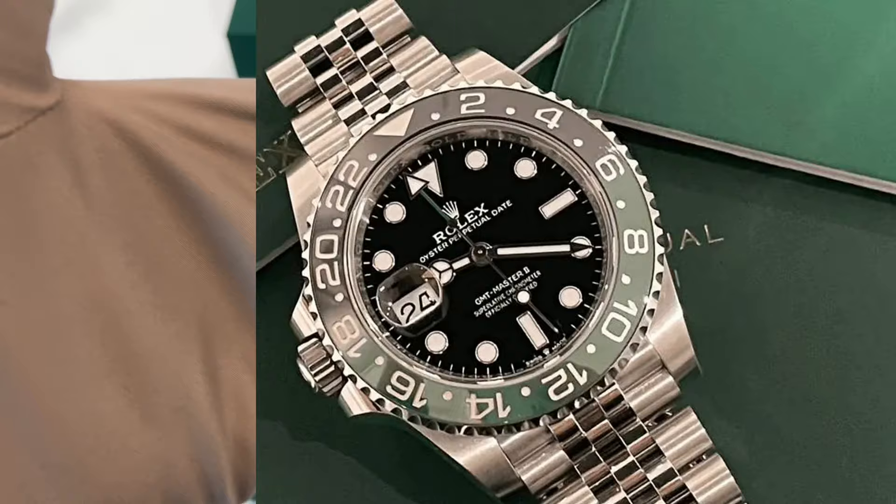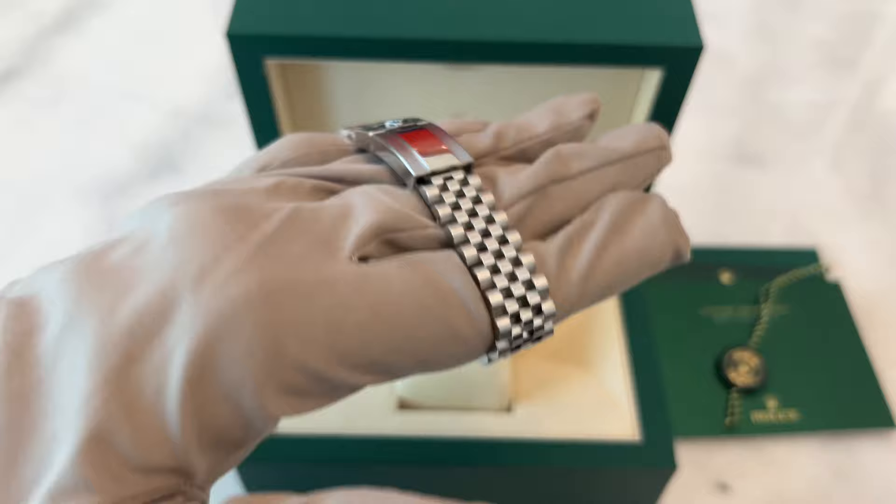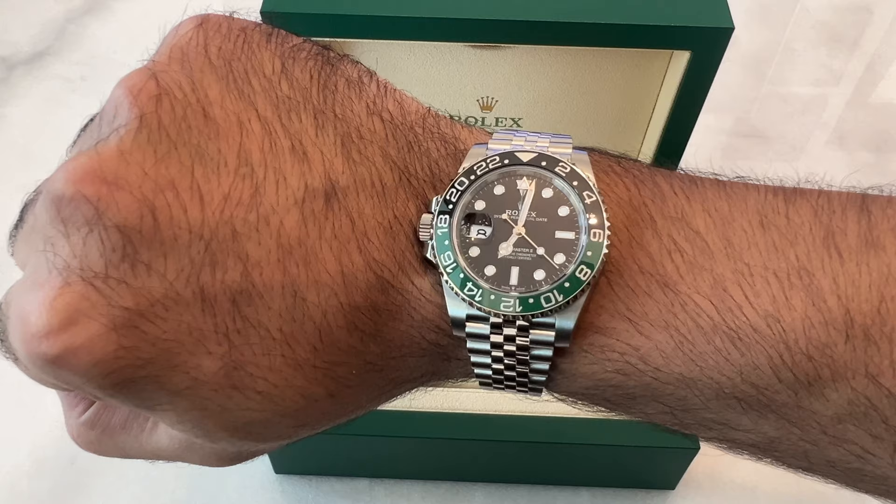Reason 1: Unique lefty design. The first reason that makes the Rolex Sprite stand out is the unique left-handed design. This watch is the first modern series production Rolex GMT-Master to feature a lefty configuration. With the crown on the left side of the case, it's a game-changer for left-handed watch enthusiasts.